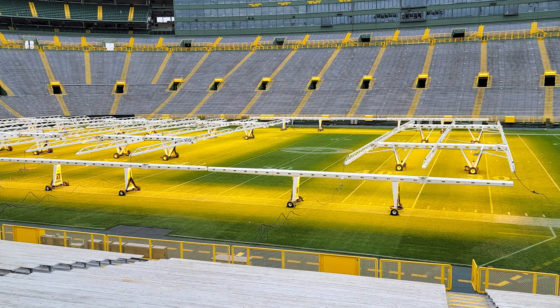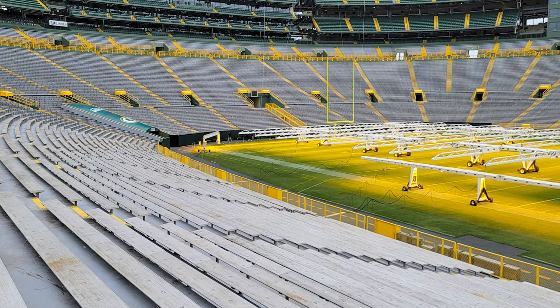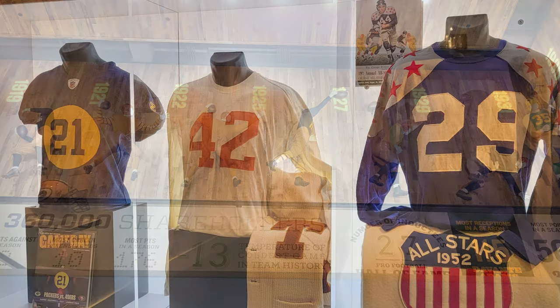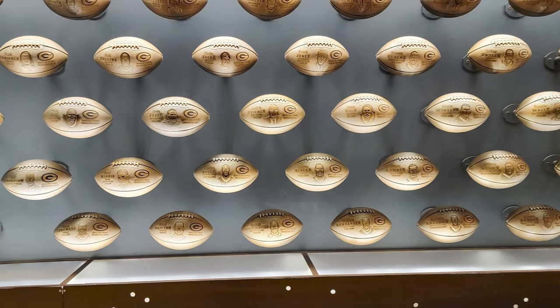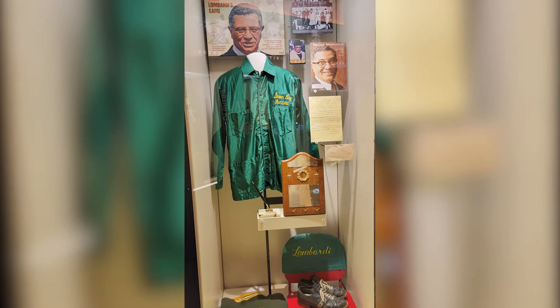After the tour completed, I went into the Packers Hall of Fame and museum, which is a must for anyone visiting the frozen tundra. It takes you through the history of the Packers, which really mirrors the history of the National Football League.